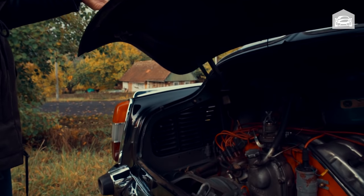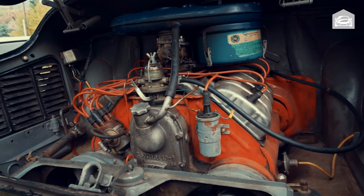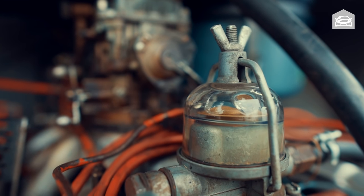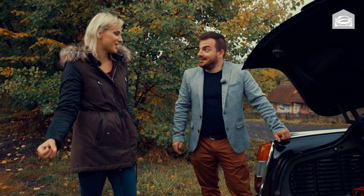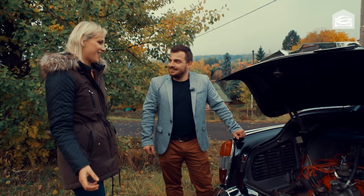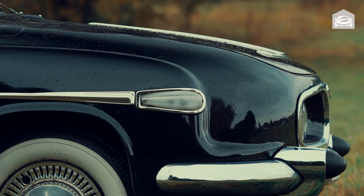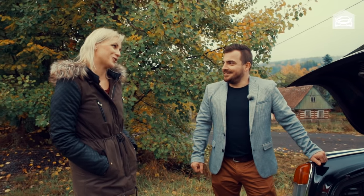Na Tatrovkách mě vždycky nejvíc fascinoval motor, protože tam byly vždycky ty velkoobjemové motory. Co je tady přesně? Je to osmiválec, vzduchem chlazený motor o objemu 2,5 litru. Musím říct, že sama, když si sednu za volant, tak mě to úplně zruší. Ten zvuk toho motoru – a opravdu, když si šlápnete, tak to stojí za to. Udávaná maximální rychlost je 160 km/h, ale mám vyzkoušeno, že zvládne i víc.